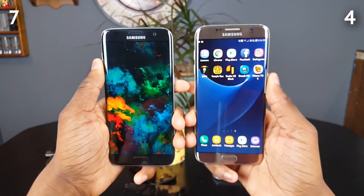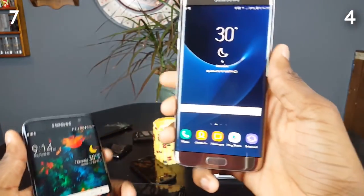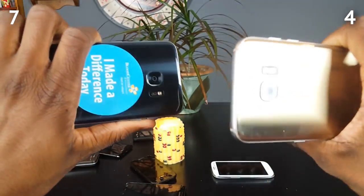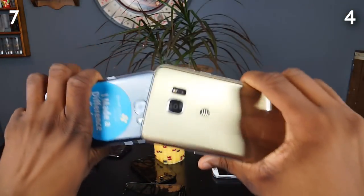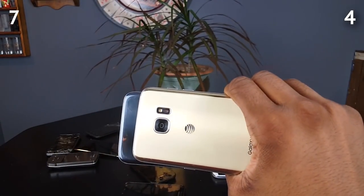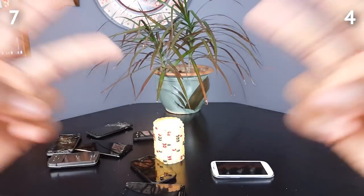I did skip the boot up test because it doesn't really matter that much, but just know this one is faster anyway. Hopefully you enjoyed the redo — if you have any questions, let me know in the comments below. I am listening and I will reply. That's pretty much it — see you in the next one, peace out.